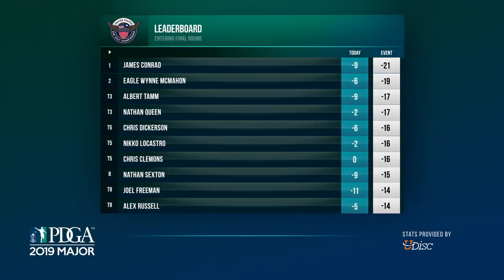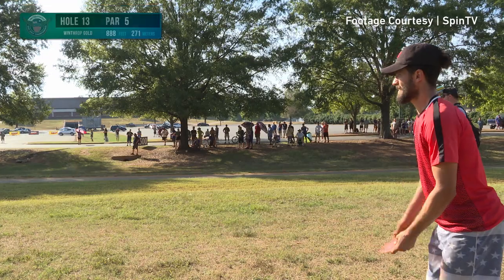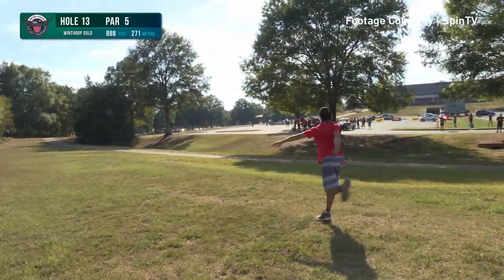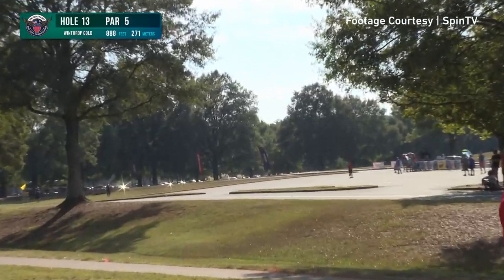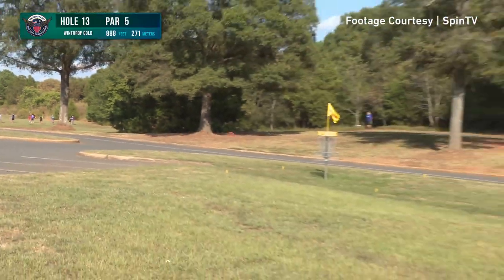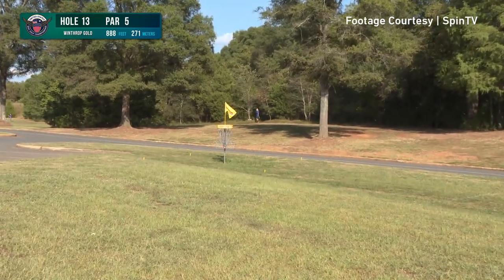Checking in with our leaderboards: James Conrad has that two-stroke lead over Eagle. Albert, Nathan, and Chris Dickerson are going to follow him up. Man of the hour, Nico DiCastro, after that big albatross, is still in contention. Speaking of that albatross, here it is — as much as I want to talk over it, I think I'll just sit back, relax, and enjoy just over 20 seconds of pure Nico.